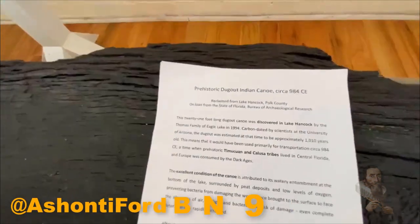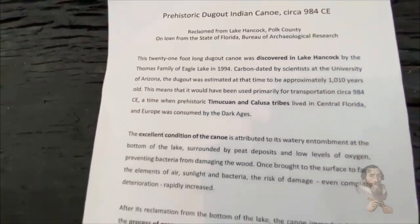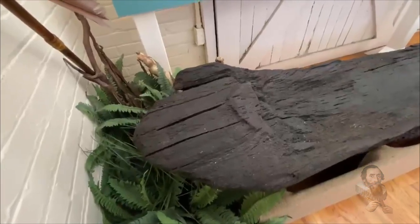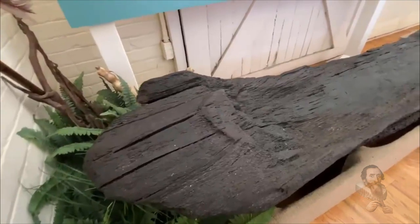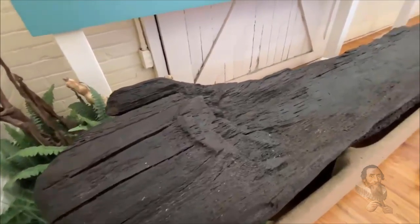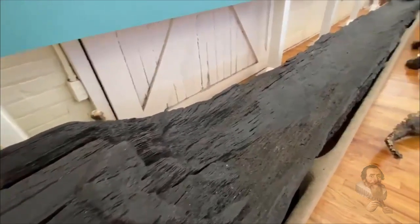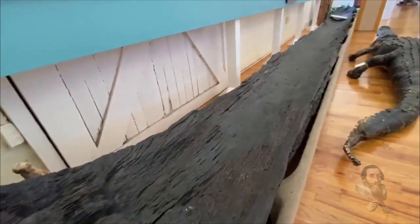A canoe estimated to be at least 1,000 years old has been discovered in Florida. According to a report by Bay News 9, a stunning discovery has taken place in Polk County. Florida has more than a whopping 30,000 lakes spanning over millions of acres of land, and Polk County has over 500 lakes, and over the years a rich history has been discovered at the bottom of them.